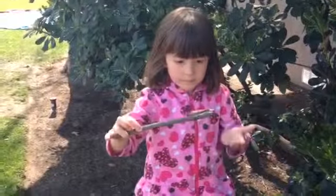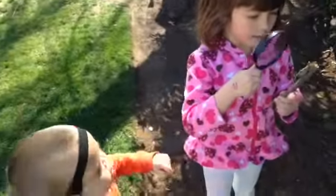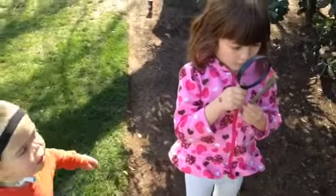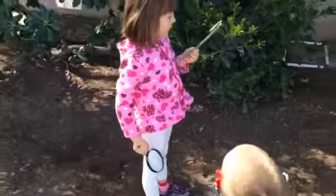Oh, that's some good science. You want to observe him with the magnifying glass? Sure, I've got to have it. He's good. I saw him move. He moved? Yeah. Interesting.